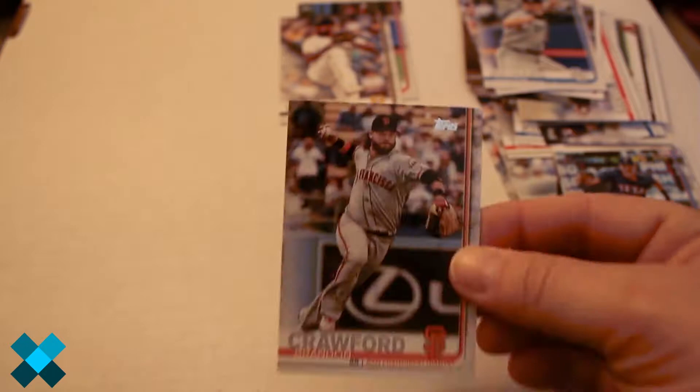Ervin Santana, Brandon Lowe, Houston Astros stadium card, Ronald Guzman, 150th anniversary Future Stars, Greatest Seasons Mike Trout 150th anniversary card, Luis Severino 135th anniversary card, Topps Now, Aaron Judge, Harrison Bader all-star rookie card, Clayton Richard, Adam Eaton, Felipe Vasquez, Brandon Crawford, Jose Altuve, Cesar Hernandez.